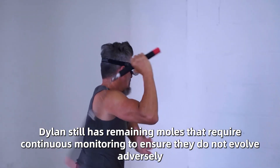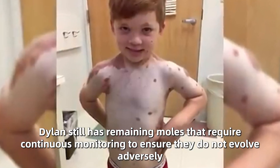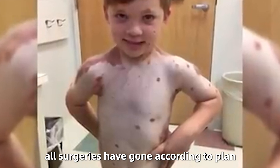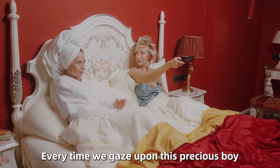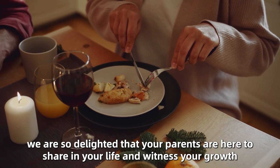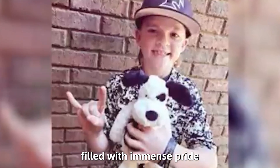However, Dylan still has remaining moles that require continuous monitoring to ensure they do not evolve adversely. Despite this, Dylan continues to be hospitalized occasionally. Yet all surgeries have gone according to plan, and like the fighter he is, Dylan has persevered. Every time we gaze upon this precious boy, we feel an immense sense of joy. Today, we are so delighted that his parents are here to share in his life and witness his growth, filled with immense pride.